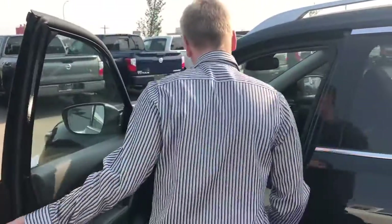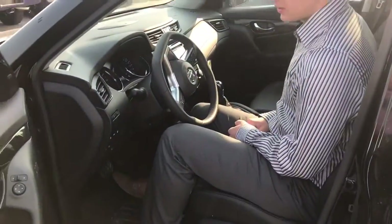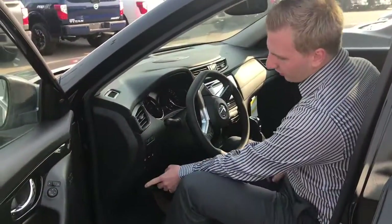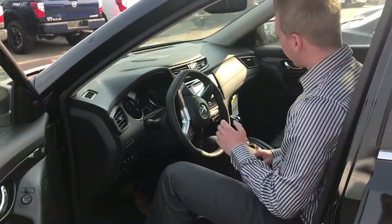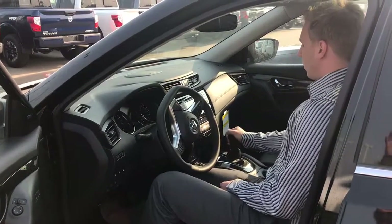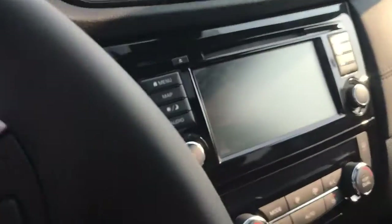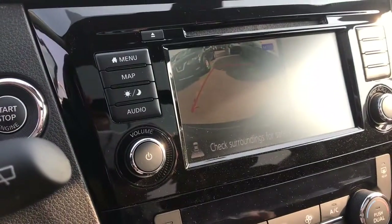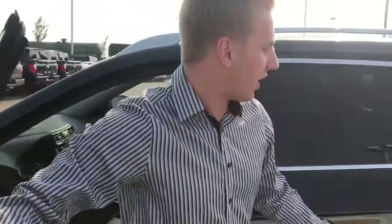On the inside of this one we're going to have our power seats, heated steering wheel, sport mode, eco mode, and all kinds of stuff. We've got an electronic parking brake, the 360 camera as you can see. Heated seats in the front, panoramic moonroof which is very nice, Bose premium audio system, memory seating — you name it, this thing's got it.